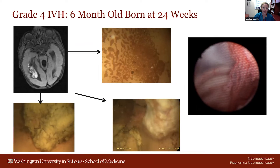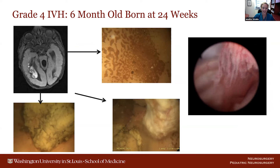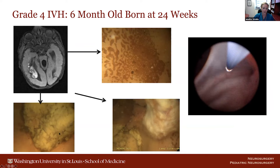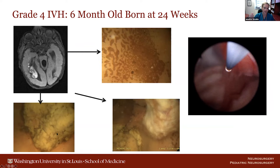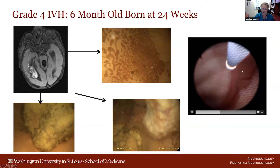This is an example of the ependyma of a six-month-old who had grade four IVH and was transferred in for an ETV-CPC. You can see here these pictures of the ependyma showing hemosiderin and blood clot disruption of the ependyma. On the right is an example of already atrophied choroid plexus, and then coagulation of the choroid plexus that will be occurring soon in that video.